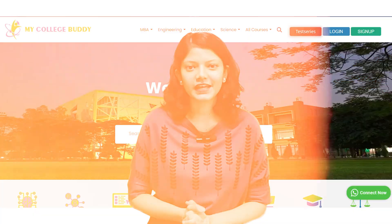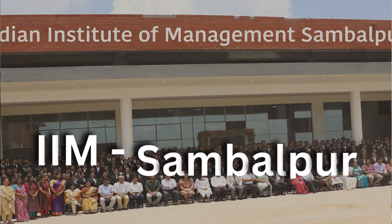Hello everyone, I am Purnima and welcome to My College Buddy. You get reviews and updates about different universities, colleges, courses and a lot more. Today, we are going to review IIM Sambalpur.